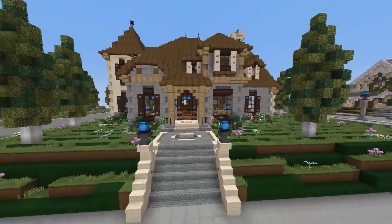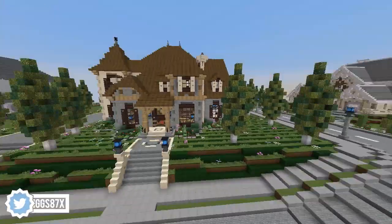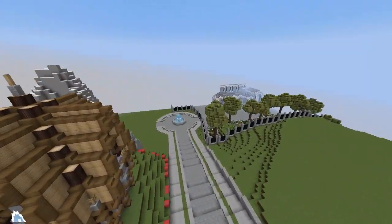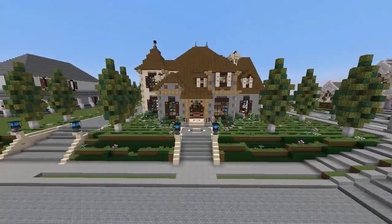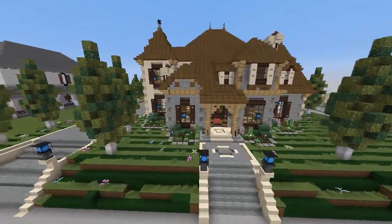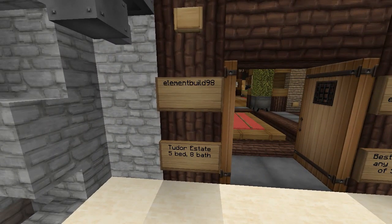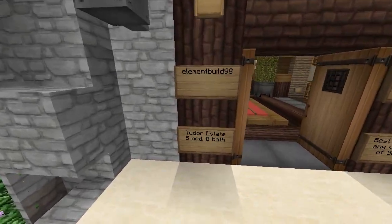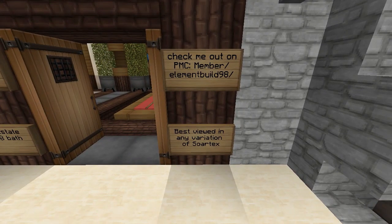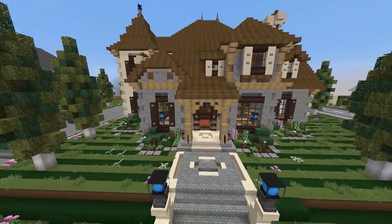Welcome back to another tour on the Chaoscraft fan server. Today we are touring a field — we are in warp mansion beach. If you want to know the coordinates to this build, stay tuned to the end of the video. We're going to be touring this house called the Tudor Estate, built by ElementBuild98. It's a Tudor Estate with five bedrooms and eight bathrooms. Best viewed in any variation of Soartex, which is what we are in.